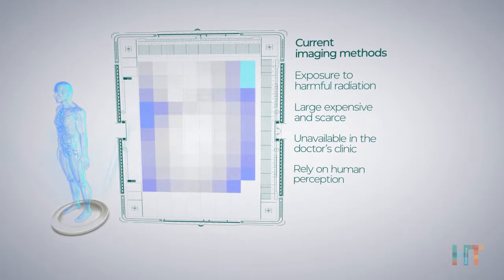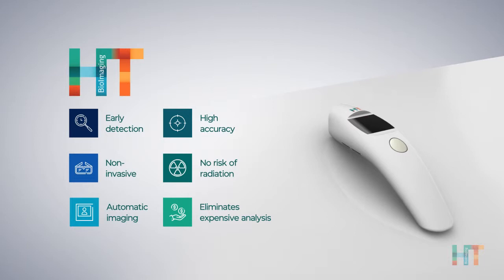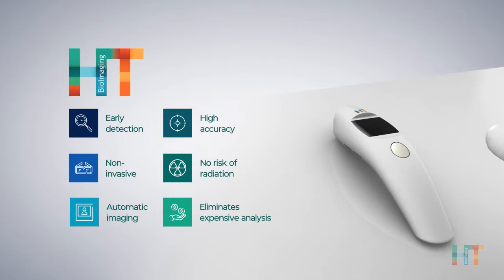HT Bioimaging has developed the first 4D thermal diffusion imaging system — a revolutionary new cancer imaging technology that enables safe, real-time detection of cancer in its smallest manifestation and earliest stages.